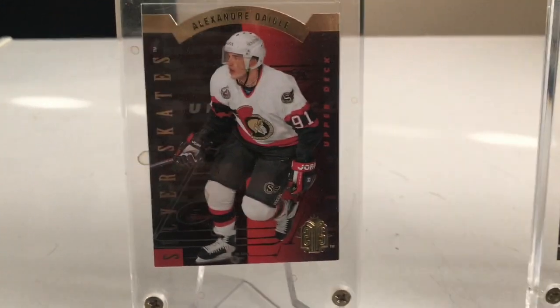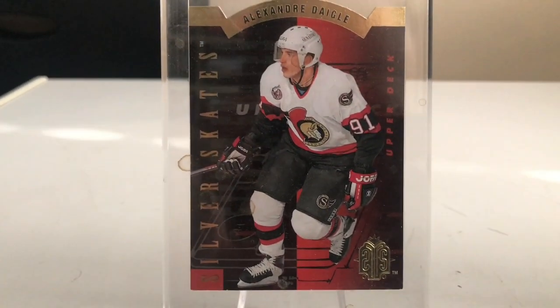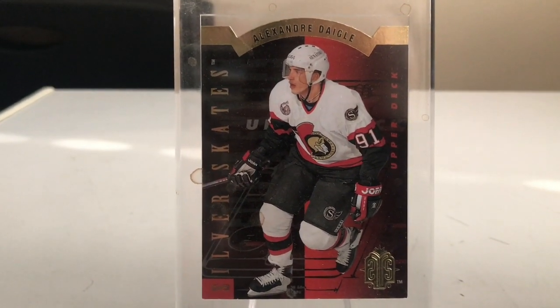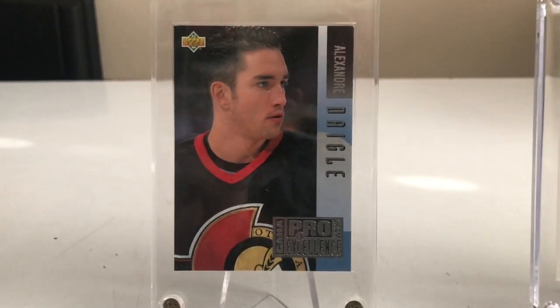Next up is this 93-94 Silver Skates Upper Deck Alexander Degg — one of those hard-to-find pulls from that year of Upper Deck. I love this card, absolutely great. Next up is the same year of Upper Deck but this is a Program of Excellence Alexander Degg, another hard-to-find one. Great card, love it.